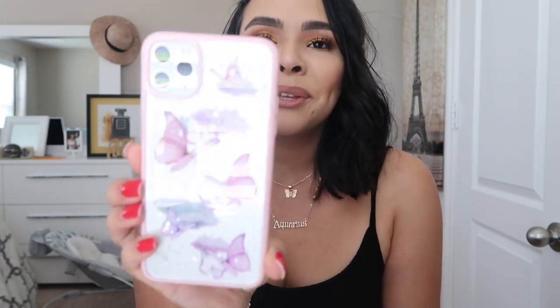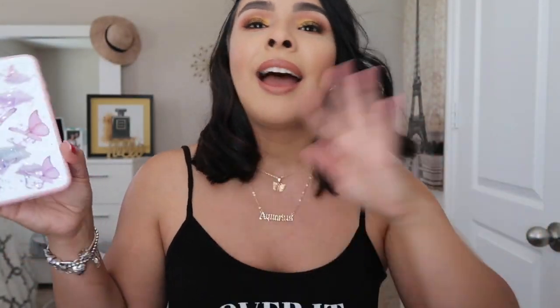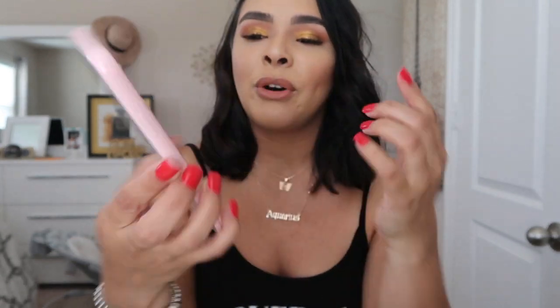The next case I've been loving is this butterfly one — it's so cute and super girly. You guys know I'm obsessed with butterflies, and now the butterfly trend is everywhere, which I love. I love the colors, it's very girly. It was under $10, which is an awesome price — I'm a girl on a budget so I absolutely love that.